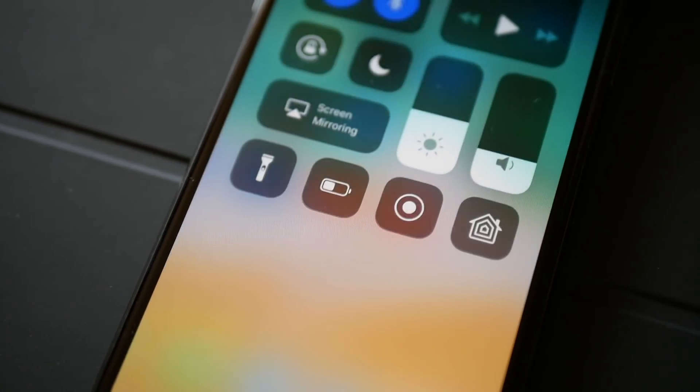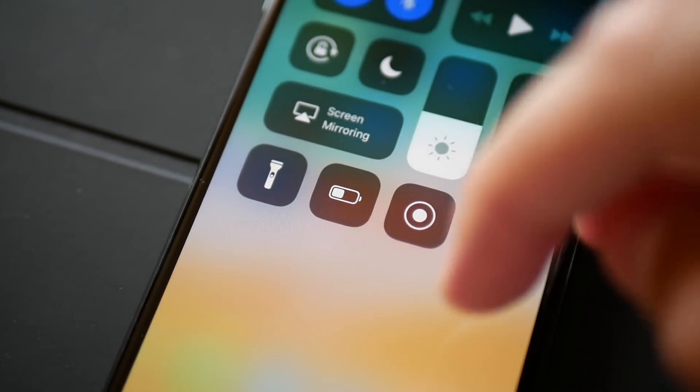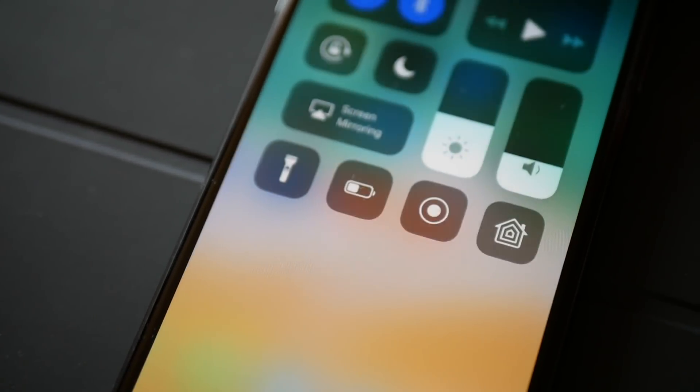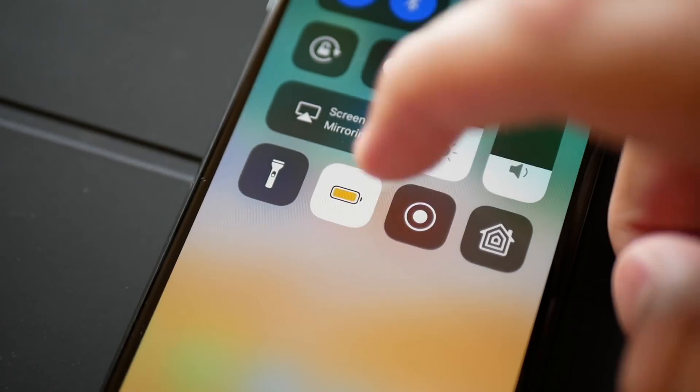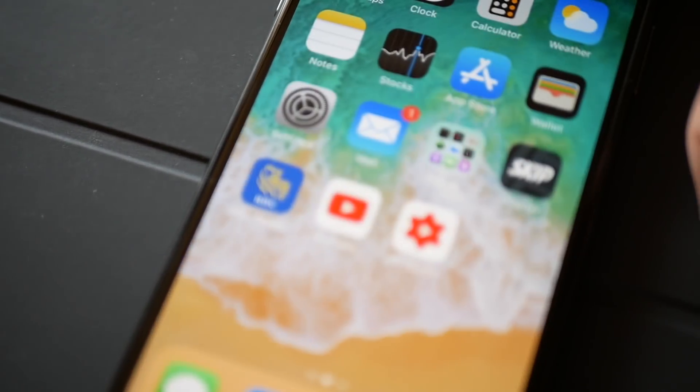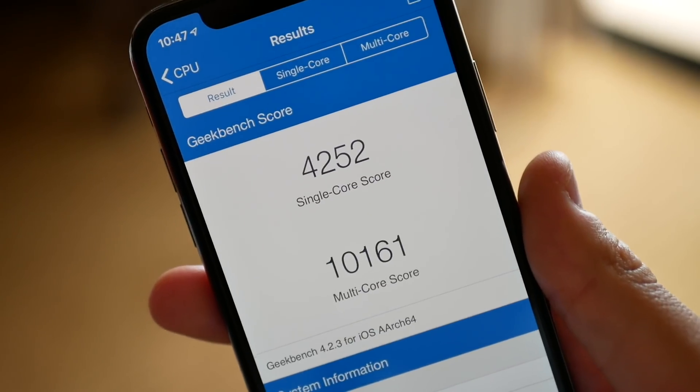Everything did feel smooth after installation. I remember a few betas ago my phone was a little bit glitchy and it wasn't really responding instantly to my touches. Now as soon as I open an app it responds instantly. I'm not dropping any frames on any of the animations — none of that.